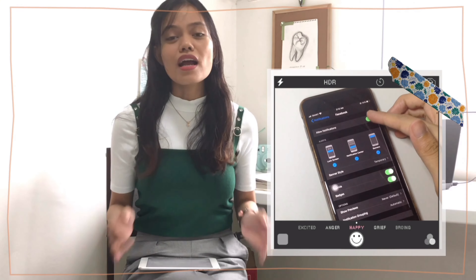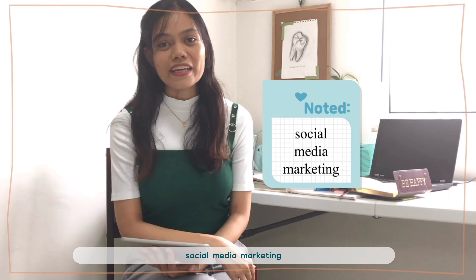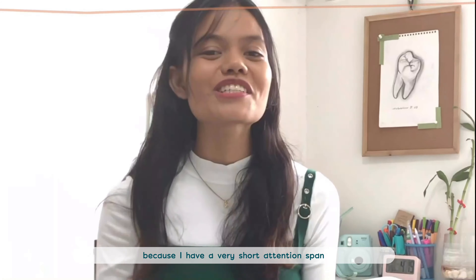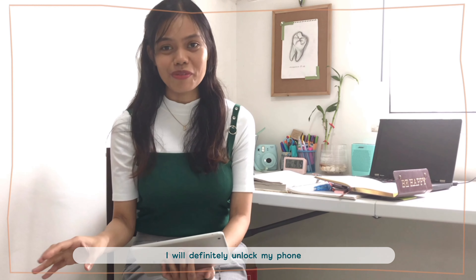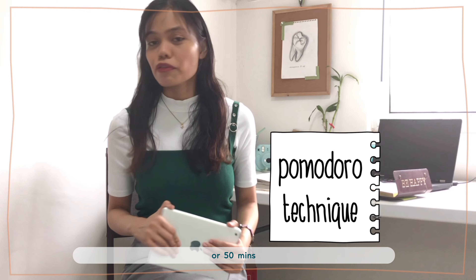Tip number four — turn off notifications whenever you're studying or working. I haven't tried online classes before, so I enrolled at Shaw Academy. They actually offer free trial courses such as graphic designing, social media marketing, and web design. It's fun but challenging for me because I have a very short attention span — whenever my phone rings, I'll definitely unlock it and check.